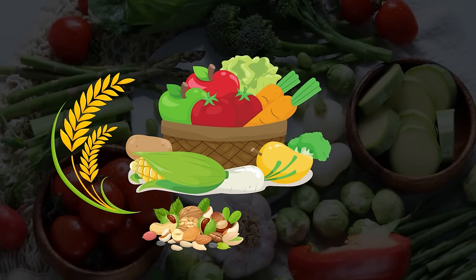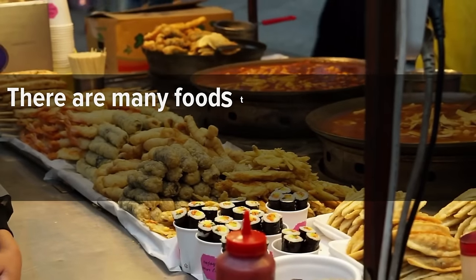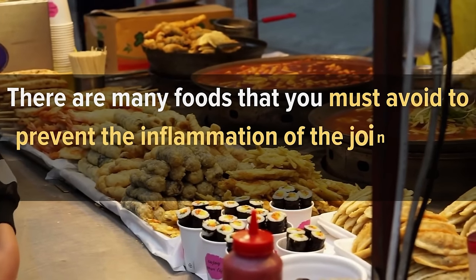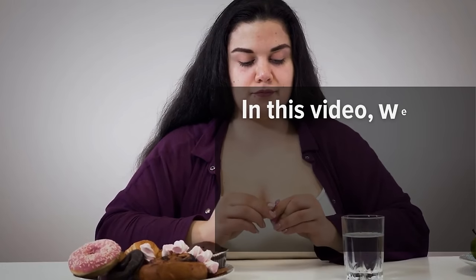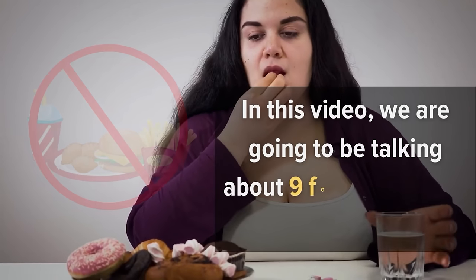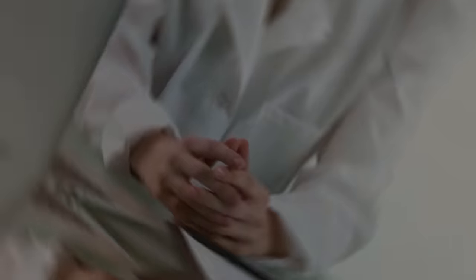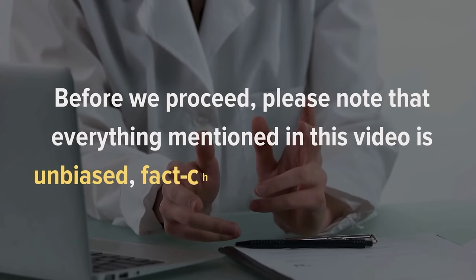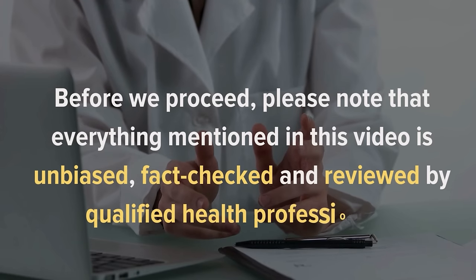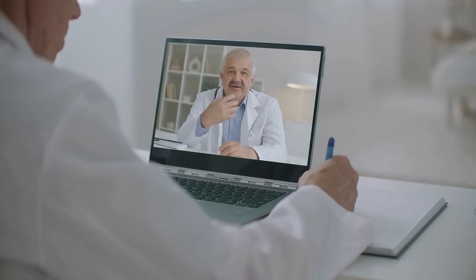Foods known to reduce inflammation include whole grains, nuts, seeds, and fatty fish like salmon. However, there are many foods that you must avoid to prevent joint inflammation from getting worse. In this video, we are going to talk about nine foods you need to cut out if you suffer from this condition. Everything mentioned is fact-checked and reviewed by qualified health professionals.